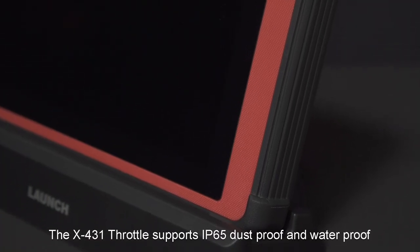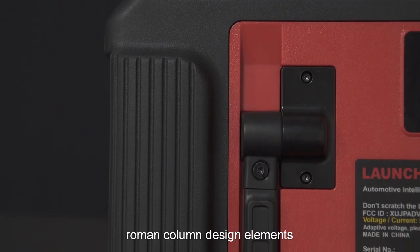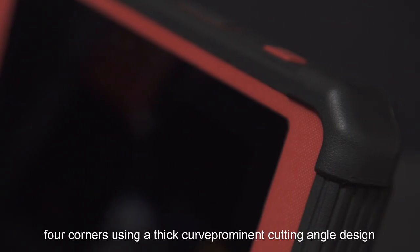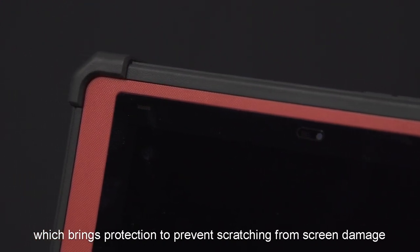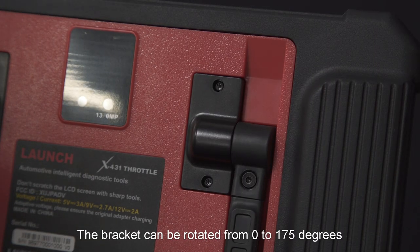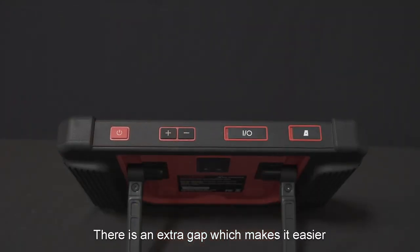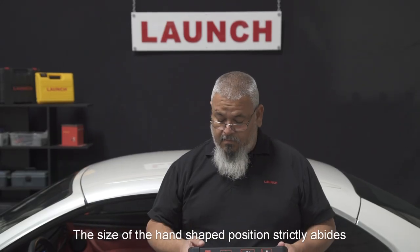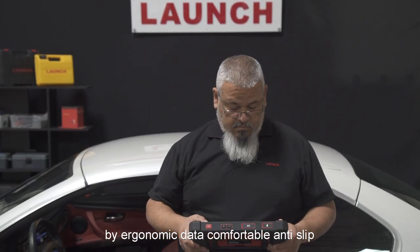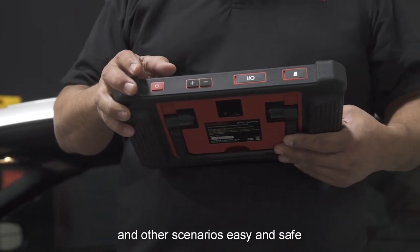The X431 Throttle supports IP65 dustproof and waterproof. Both sides of the scanner feature a traditional Roman column design, and the four corners use a thicker, prominent cutting-angle design. The screen sits four millimeters lower than the cover for better protection against screen damage. The bracket can rotate from zero to 175 degrees, with an extra gap making it easier to remove the unit. The handgrip position strictly follows ergonomic data, making it comfortable and anti-slip — convenient and safe for taking photos and other scenarios.